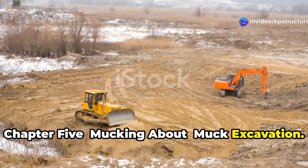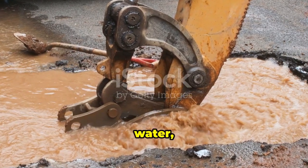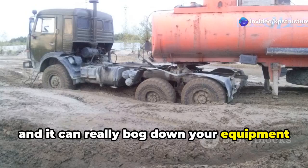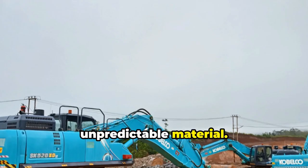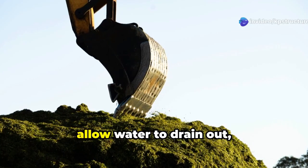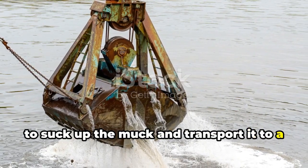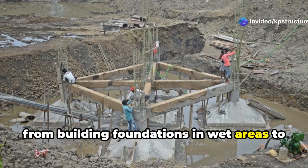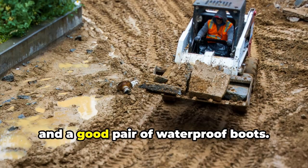Chapter 5: Mucking About — Muck Excavation. Get ready to get dirty, folks, because we're talking about muck excavation. Muck is that messy, goopy mixture of soil, water, and organic matter that's about as fun to work with as it sounds. It's sticky, it's heavy, and it can really bog down your equipment if you're not careful. One common method is using a hydraulic excavator with a special muck bucket — these buckets have holes or slots that allow water to drain out, making the muck easier to handle. Another method is using a dredging pump to suck up the muck and transport it to a disposal area. Muck excavation is essential for projects from building foundations in wet areas to creating ponds and waterways.